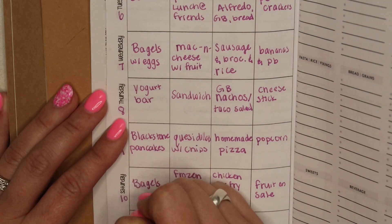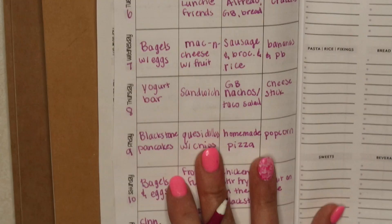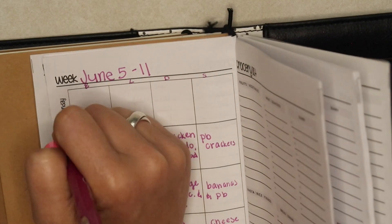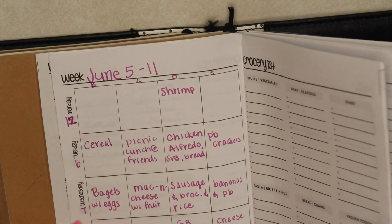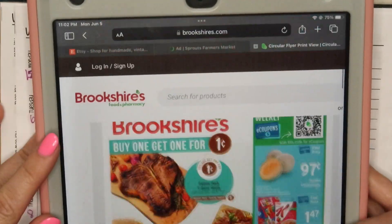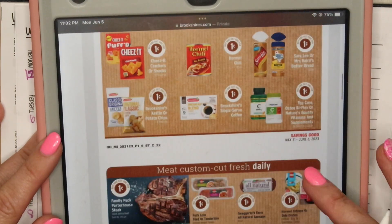I actually did not get to homemade pizza this week, but it is on the docket for next week. I also like to have a Frozen Funday, which is just a whatever-you-can-find corn dog or whatever day.